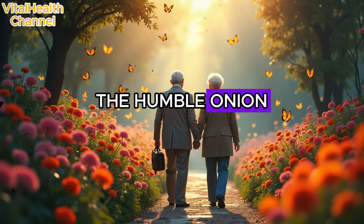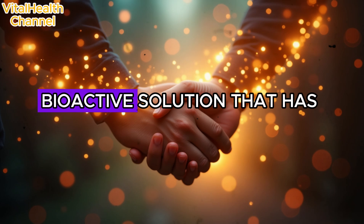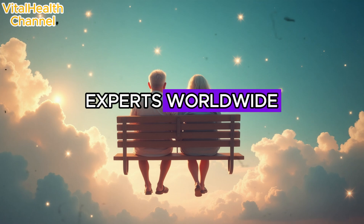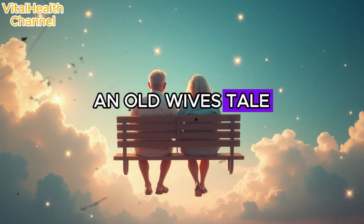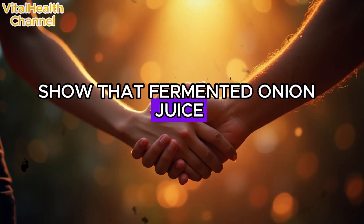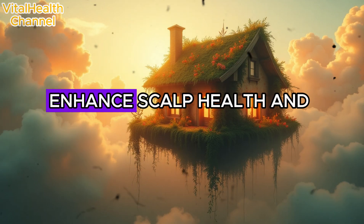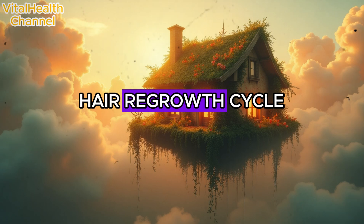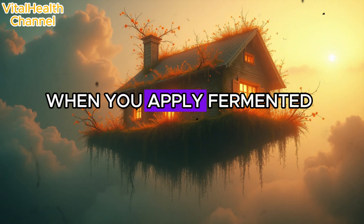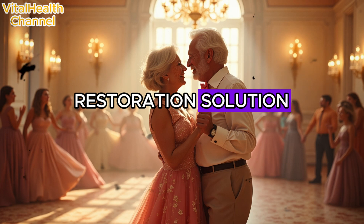Yes, we're talking about the humble onion — but not just any onion juice. We're talking about fermented onion juice, a powerful bioactive solution that has captured the attention of researchers, dermatologists, and natural health experts worldwide. Modern studies and anecdotal reports from thousands of users show that fermented onion juice, when applied regularly, can reverse alopecia areata, improve hair thickness, enhance scalp health, and even speed up the hair regrowth cycle.